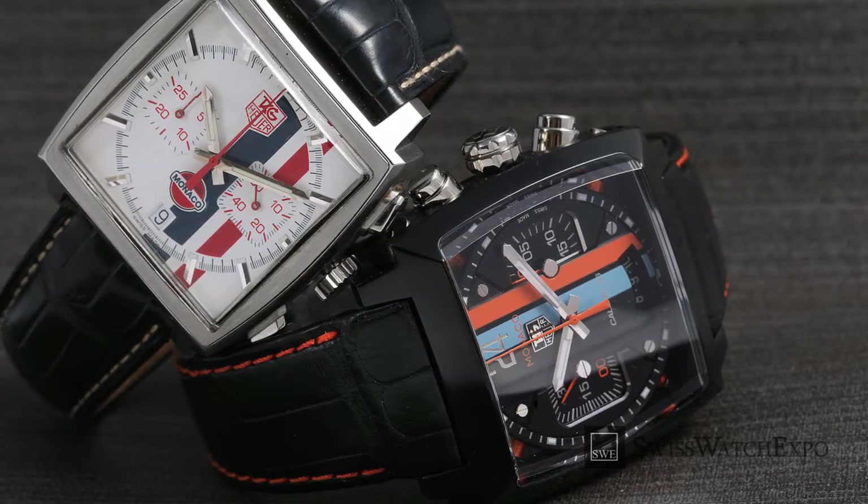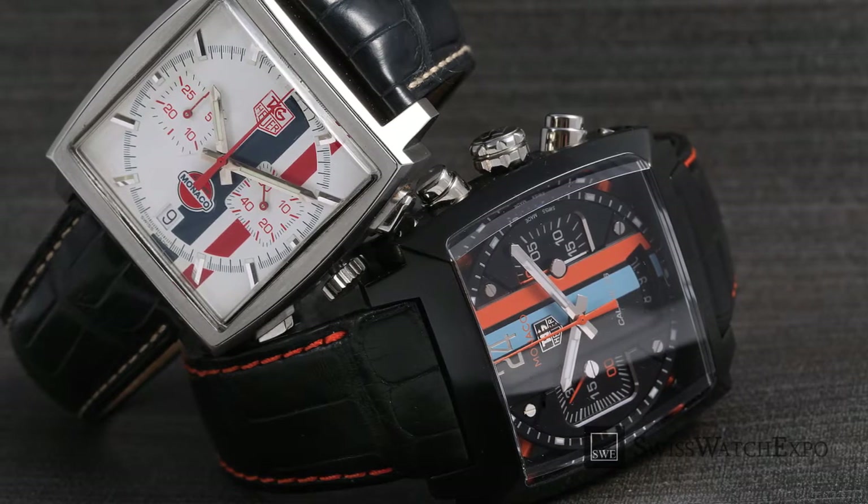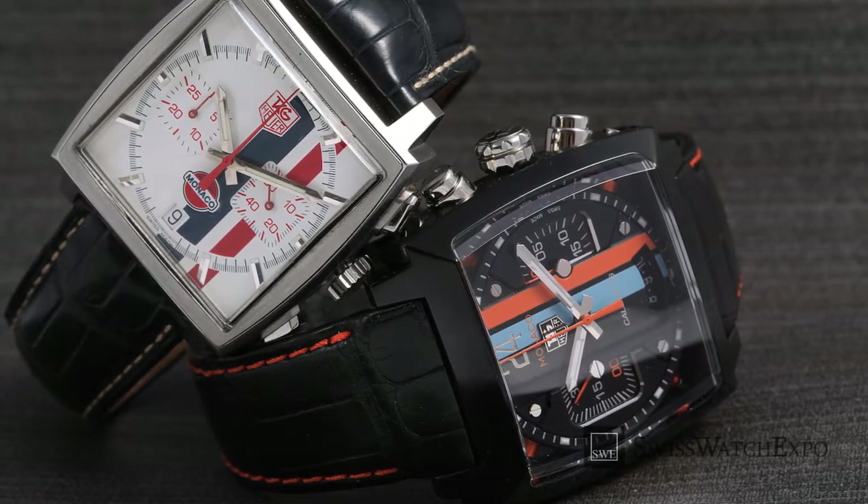Pump style pushers, rectangular hour markers, and symmetric square registers remain stylish even until today.